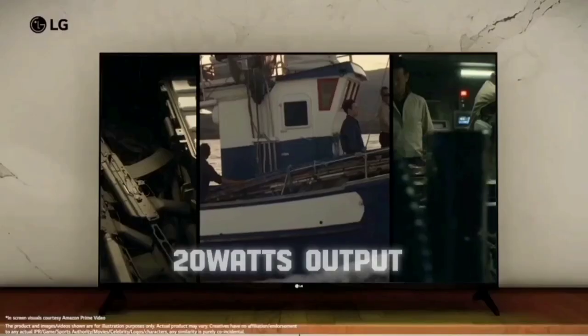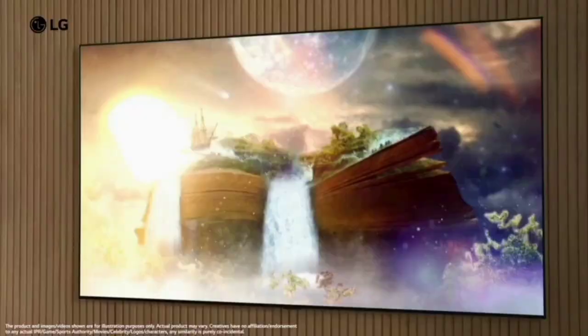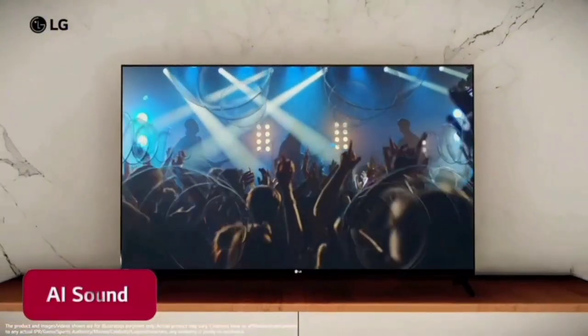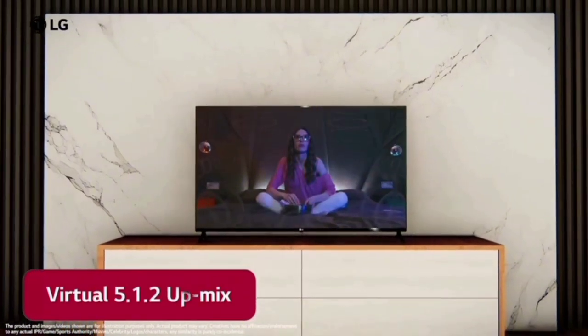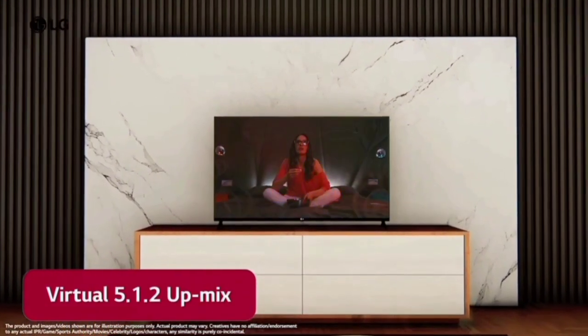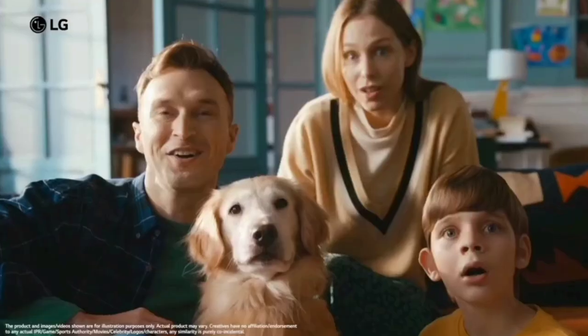There are 2 large 20W output sound speakers with 2.0 channel audio. You can also add the AISound Pro feature, which gives you a 5.1 surround sound effect. You can enjoy great audio quality and clarity. With the 4K display and large speakers combined, watching movies is a great experience.